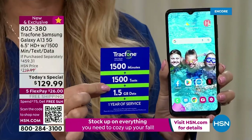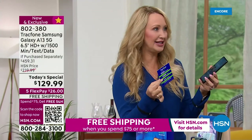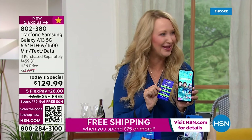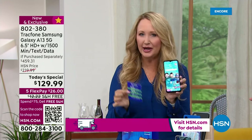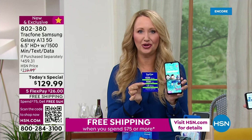You can activate this phone whenever it's convenient for you. Maybe you decide to buy this A13 Samsung Galaxy — maybe you have a phone snob in your life, a teenager who wants a new phone for the holidays. You can tuck this under the tree and activate the phone whenever it's convenient. You don't have to worry about a timeline or deadline. You can give the gift of cellular service.